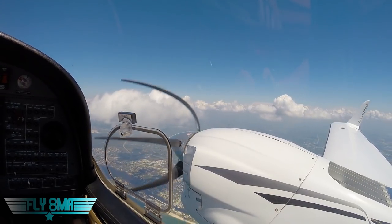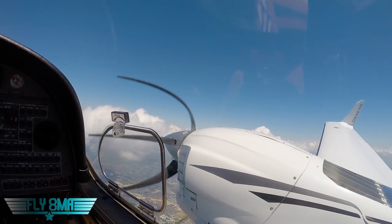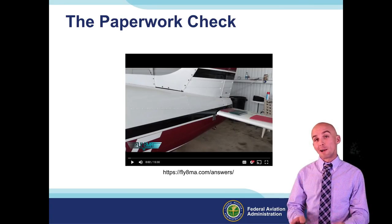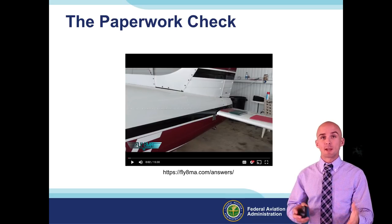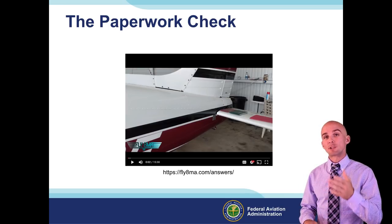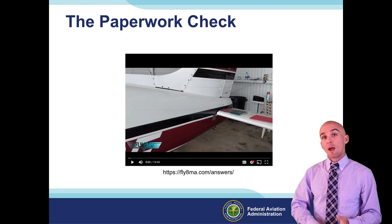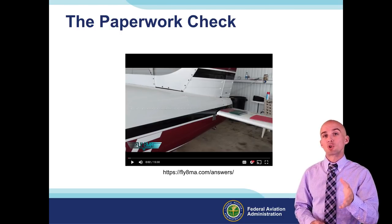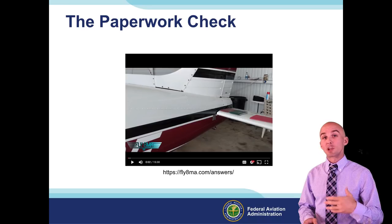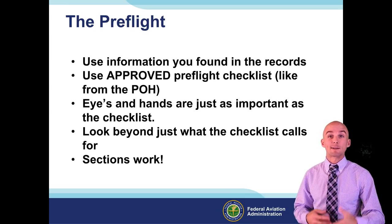Any questions, post them up in the forum online at flyatmikealpha.com or go through the airworthiness and maintenance lesson on commercial checkride bootcamp. That video was from our commercial pilot bootcamp - it's fairly in-depth because it's built for the commercial pilot level, but there's no reason a private pilot shouldn't hold themselves to the same standards to make sure their airplane is in fact airworthy.